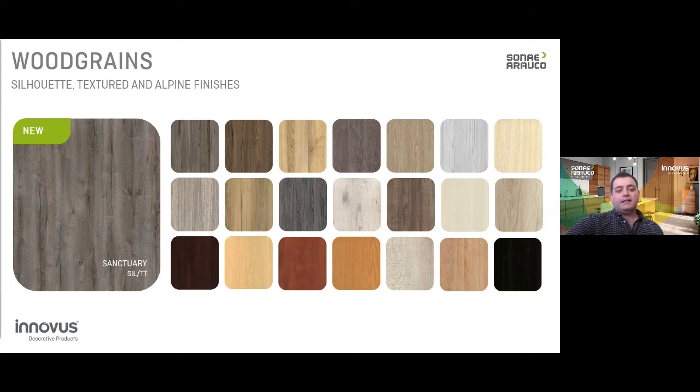Everything from light to dark, everything from rustic to elegant, from smooth to textured as far as embossing or finishing goes. It's really up to you to decide and to apply that creative process to your trade.